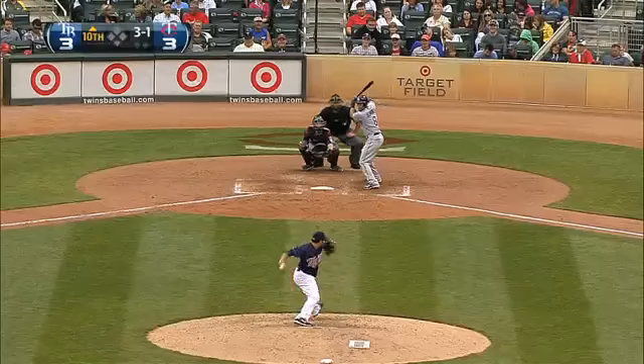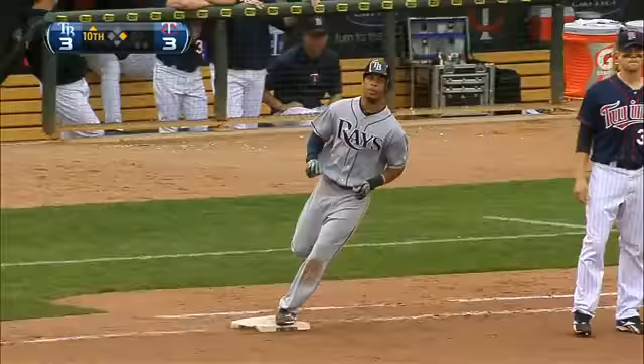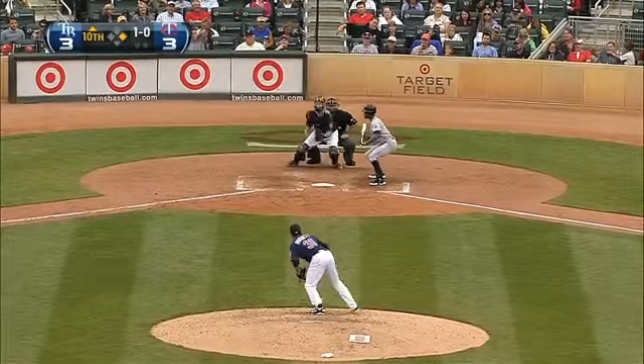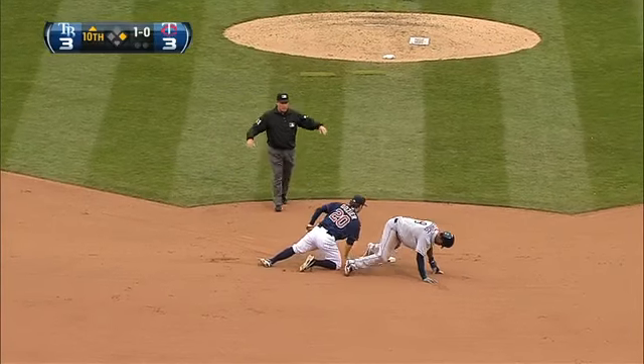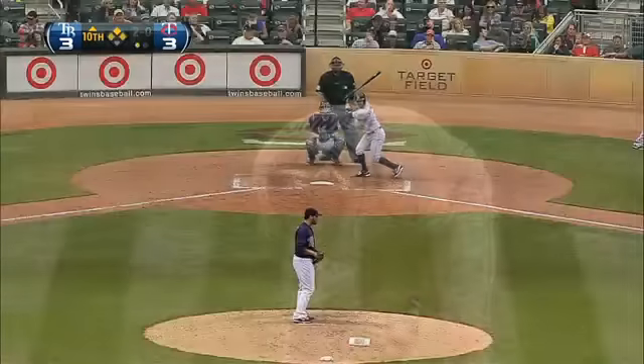The Rays are out in front one to nothing. Round ball, base hit through the middle by Desmond Jennings. The Rays put the leadoff hitter aboard in the 10th. There goes Jennings — good jump, throw is not in time. He slides back to the bag, foot back on it, and a stolen base for Desmond Jennings.